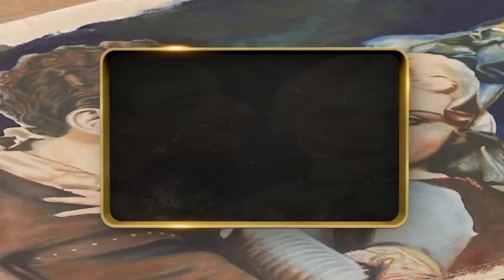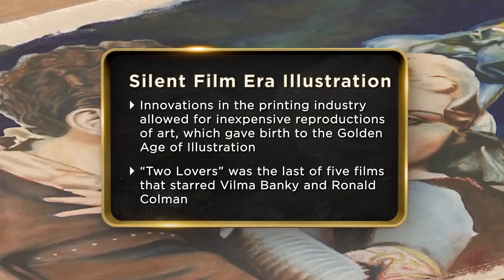I'm bringing a golden age illustration painting from the silent era of films. I purchased the illustration in London. I think that it may be J.C. Leyendecker. I would like to sell the painting — I would like to see it go to somebody's hands that knows what it is and what it's worth.